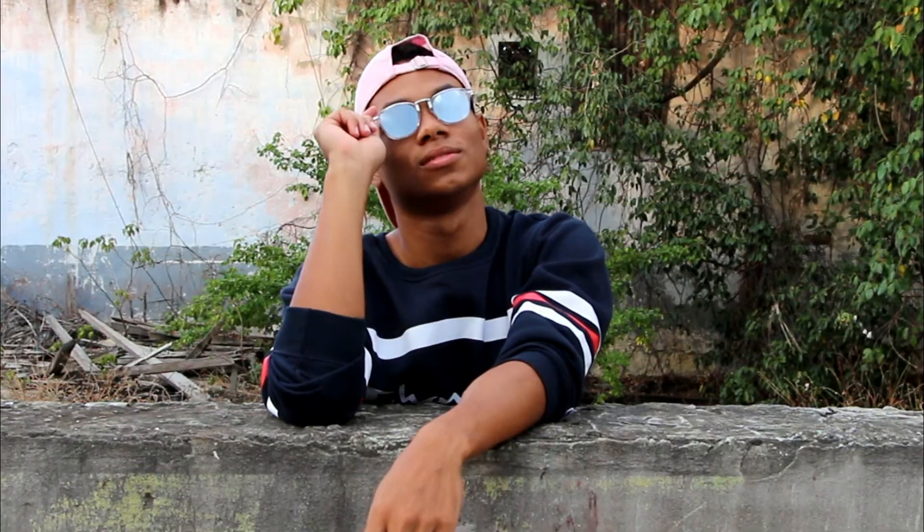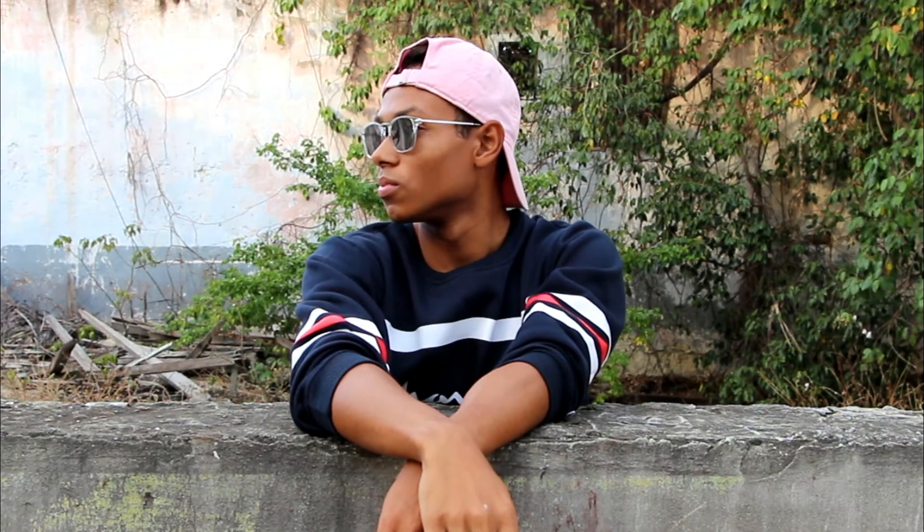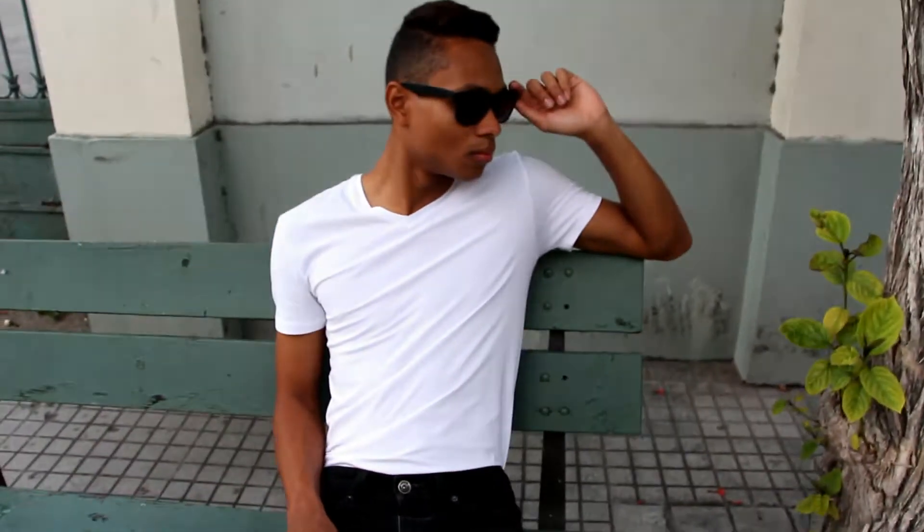Sunglasses are such a key element to an outfit — they elevate your look from a 1 to a 100, literally. You can never go wrong with adding some really cool shades to your outfit. Here I'm showing you really different varieties of my sunglasses. I have a ton more and I'm actually planning on doing a sunglasses collection video, so if you want to watch that, leave a comment below and thumbs up the video.